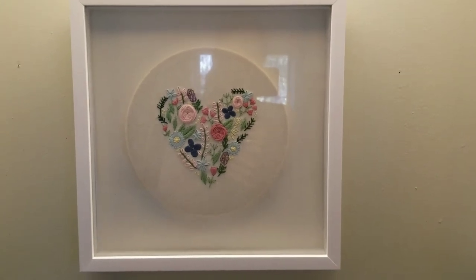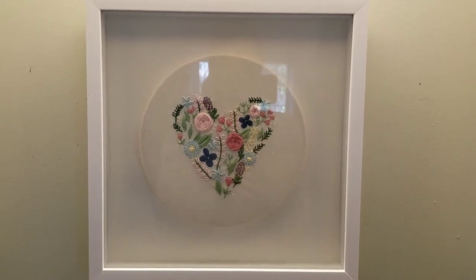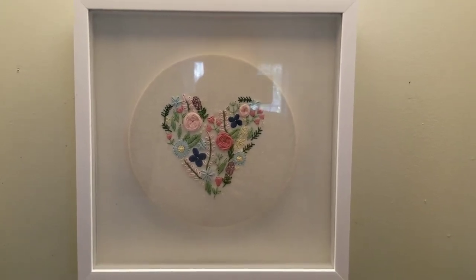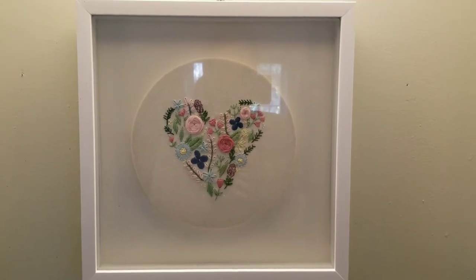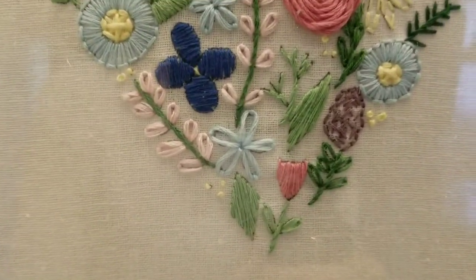I made this one as well. This is embroidery. I embroidered this heart, and if you look up close, the heart is formed with all different flowers. This one took me a while because I'm not actually very good at embroidery. I followed a pattern and every stitch that I had to do, I had to watch a tutorial on how to do it because they're all sort of unique stitches.